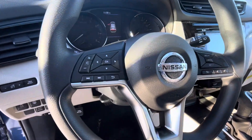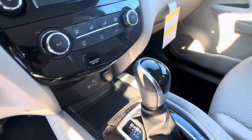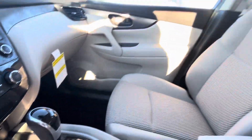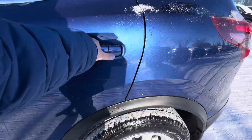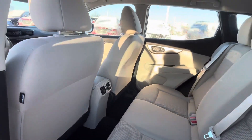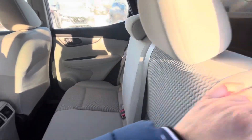The steering wheel also has cruise control. There's a nice touchscreen up front. For the rear interior, you have nice leather cloth seats with 60/40 splits.